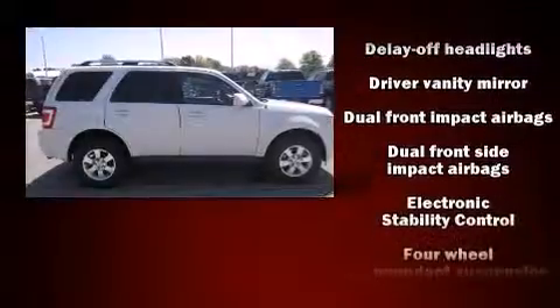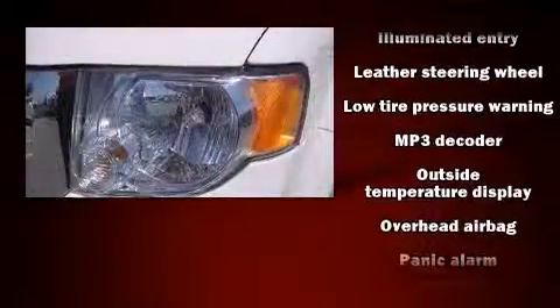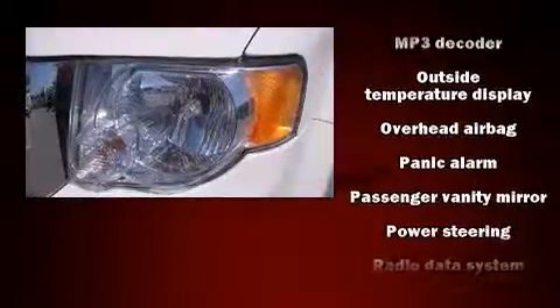Passengers are protected by various safety and security features including dual front impact airbags with occupant sensing airbag, front side impact airbags, traction control, brake assist, ignition disabling, and ABS brakes.